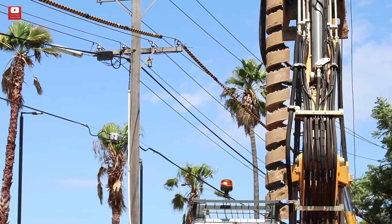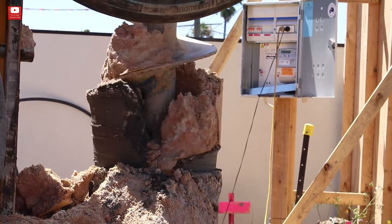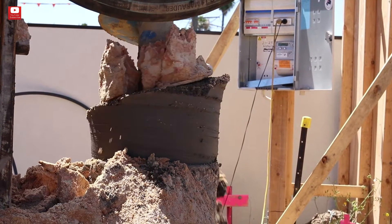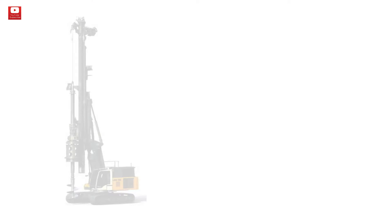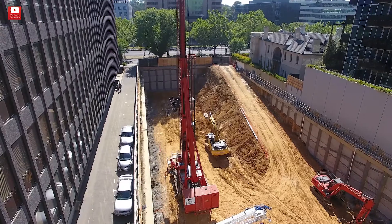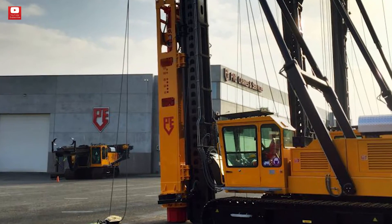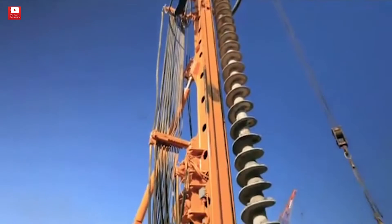Hello, piling friends! In this episode we'll look at all necessary equipment for continuous flight auger technology. Number one: a piling rig that has the possibility to be converted to CFA technology, or a piling rig CFA dedicated, such as Fundex, PVE, Soil Mec SF series, etc. Number two: a continuous flight auger kit.